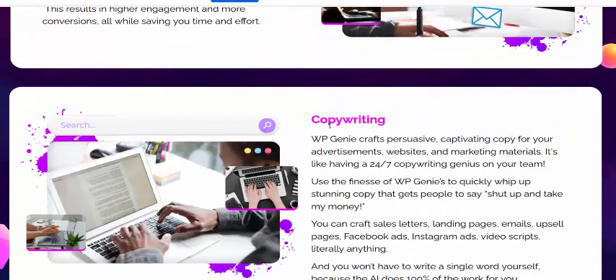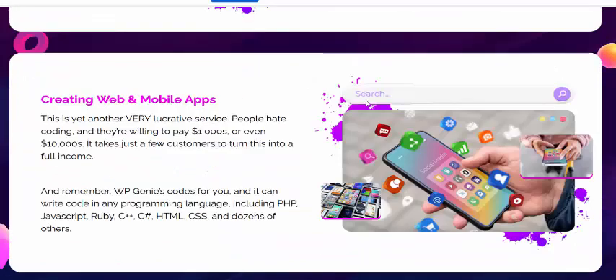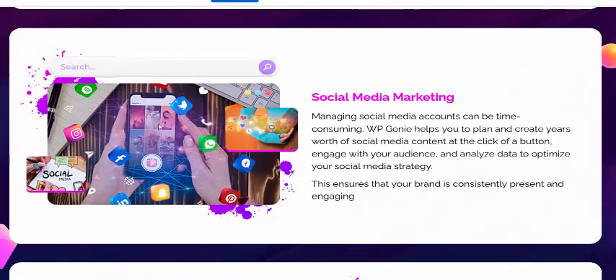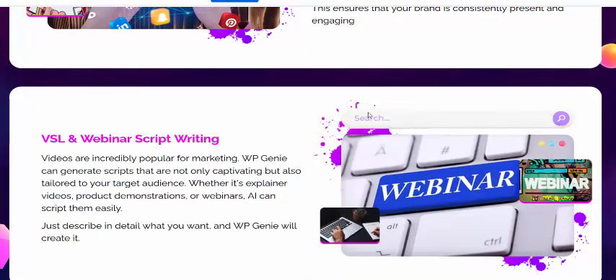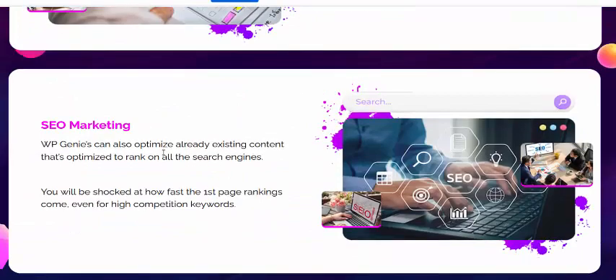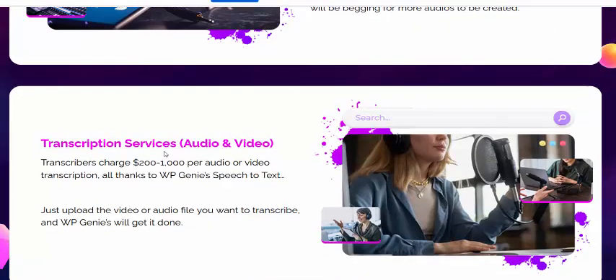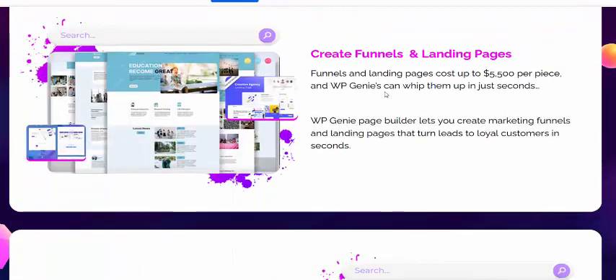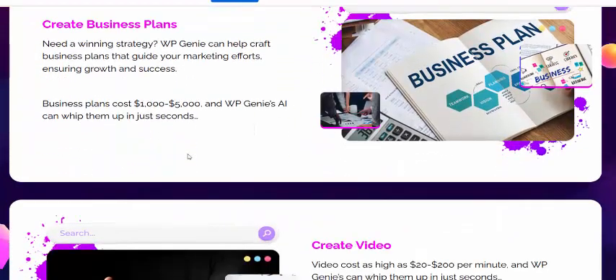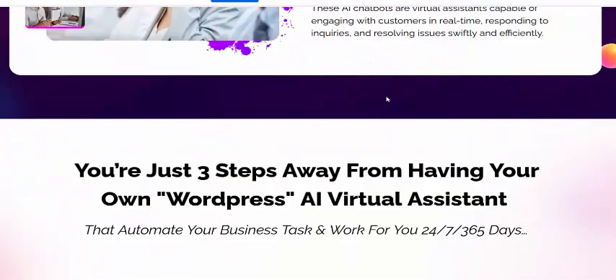Additional features include email marketing, copywriting, creating ebooks and quotes, website design, web and mobile app creation, social media marketing, webinar and content writing, SEO marketing, audio content creation, and more.